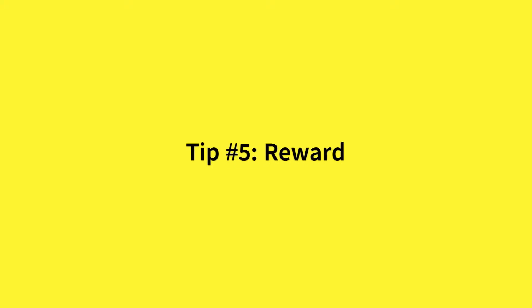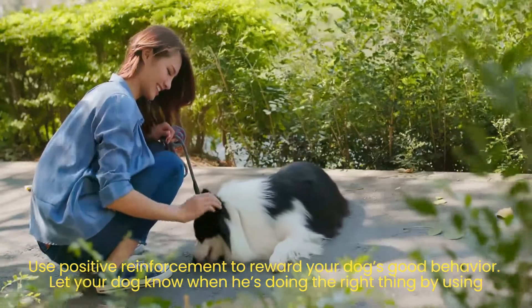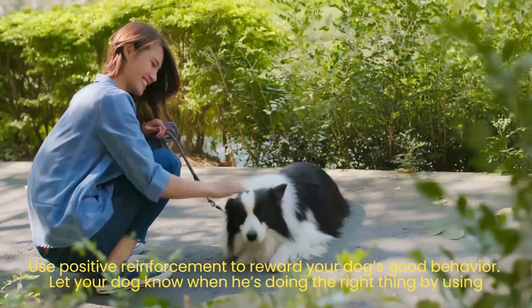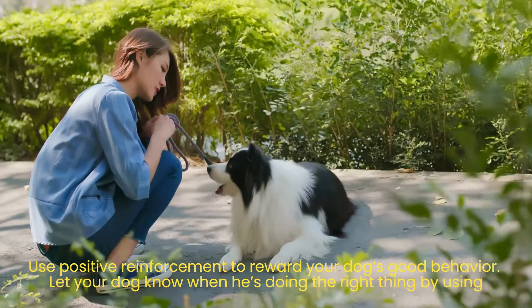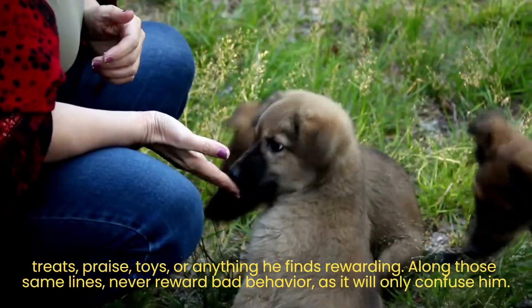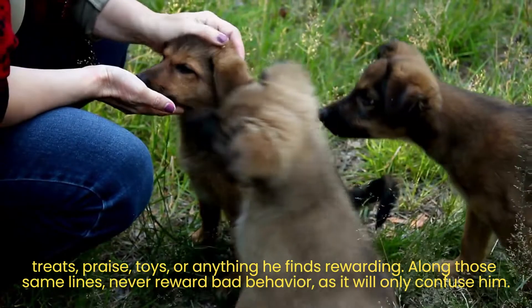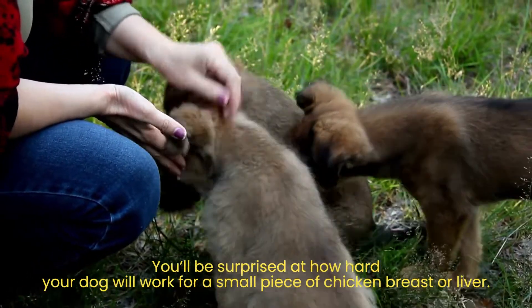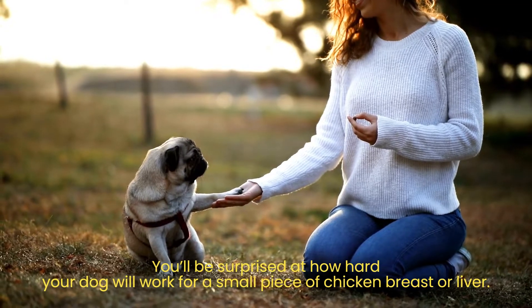Tip number 5: Reward good behavior. Use positive reinforcement to reward your dog's good behavior. Let your dog know when he's doing the right thing by using treats, praise, toys, or anything he finds rewarding. Along those same lines, never reward bad behavior, as it will only confuse him. You'll be surprised at how hard your dog will work for a small piece of chicken breast or liver.